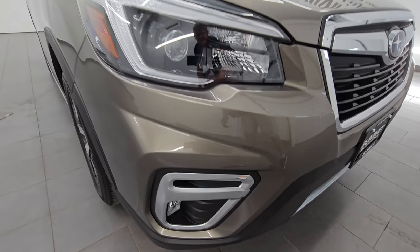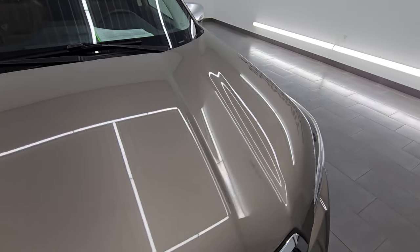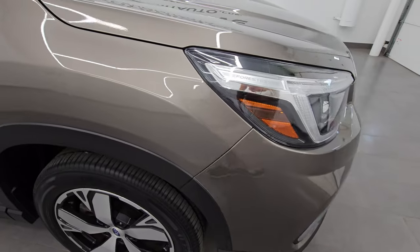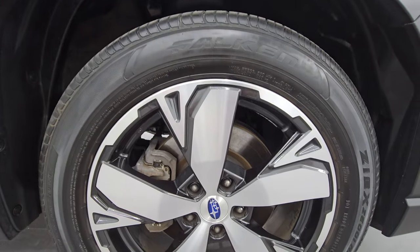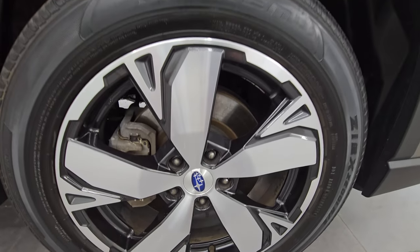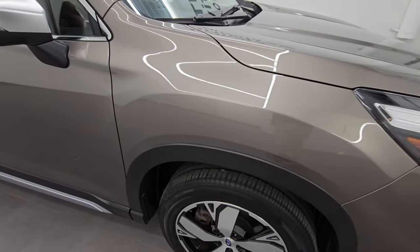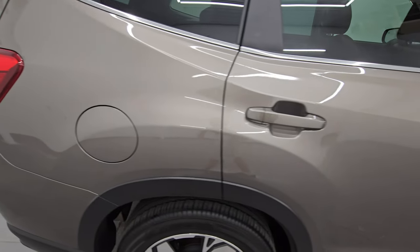Front bumper is absolutely perfect. I didn't see any dents, dings, scuffs or scrapes on there, and same thing with the hood — it is in excellent condition as well. Passenger side front wheel, no major scuffs or scrapes on there. Sepia bronze metallic has a lot of metal flake in it — really a good looking color as you go down this side of this 2021 Subaru Forester Touring. Take note of how clean the body is and how reflective and mirror-like that paint is.